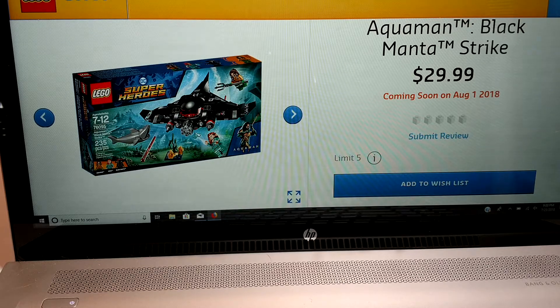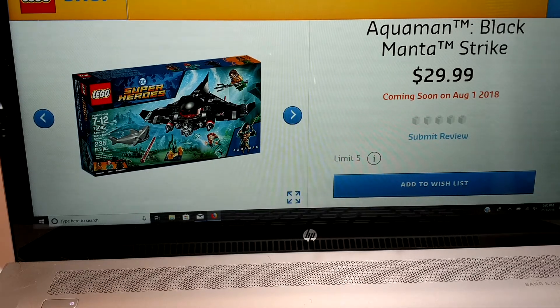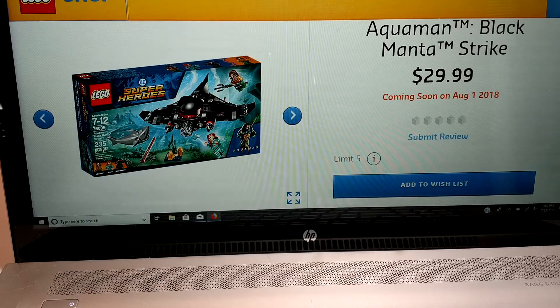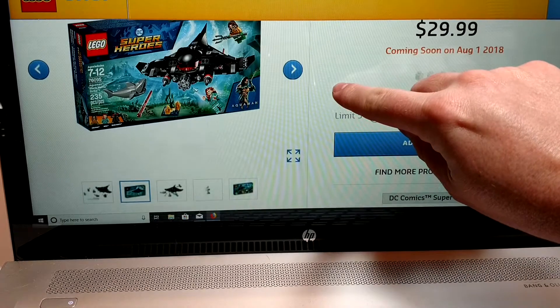The first set is the Aquaman Black Manta Strike. I really like the looks of this set. I'm okay with the $29.99 price — of course I'd rather have it a little cheaper, but I'm okay with it. It's coming out August the 1st, 2018, so right around the corner.